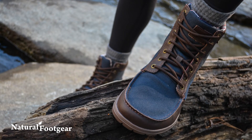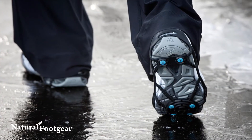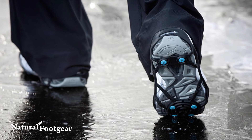These traction aids work great in combination with men's and women's foot-healthy footwear, and their compact design means they pack away easily when not in use, allowing them to be stowed in your coat pocket, handbag, or car's glove compartment.